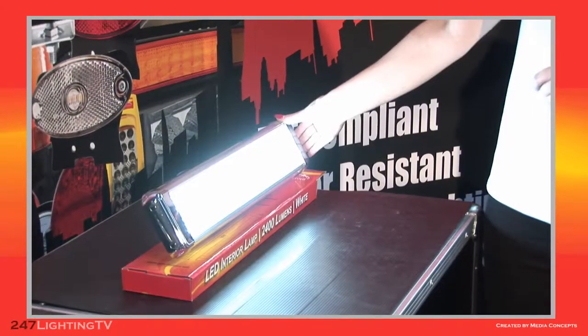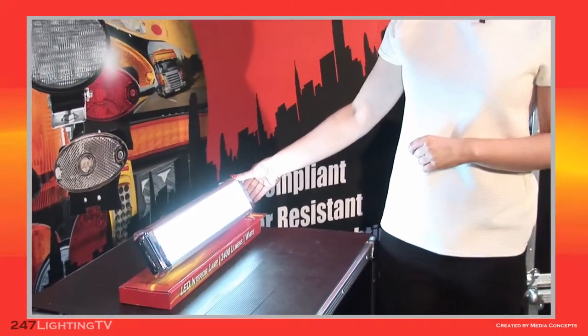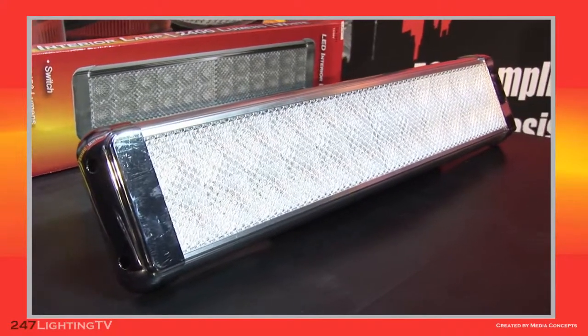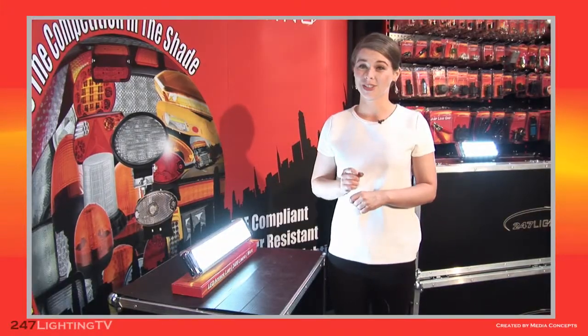The one I want to focus on in particular today, our CA 7077, has a light output of up to 2400 lumens. The 24 high-grade LEDs ensure energy savings of up to 70%, which is ideal for users that wish to use auxiliary lighting for long periods of time.